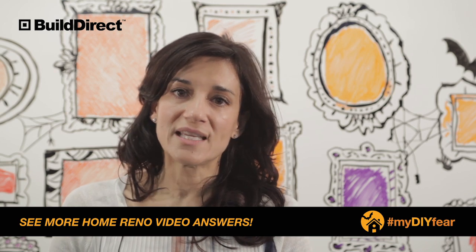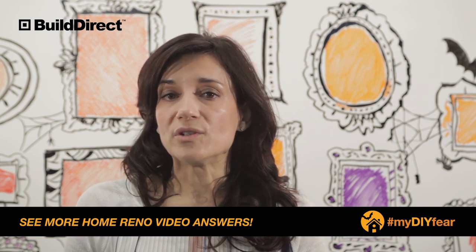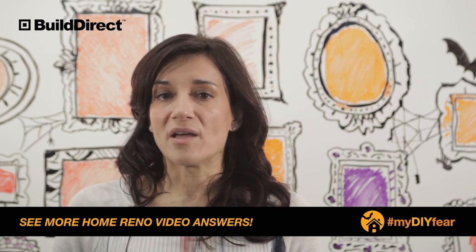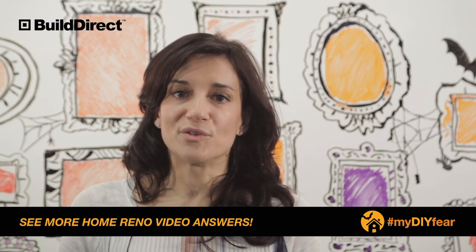At Build Direct we have three options. The first option is you can pick it up from a Build Direct warehouse. If you're not close to one, you can pick up your product at one of our satellite warehouses. And the third option is we bring it to you — we have a wonderful technology layer that allows shipping companies to bid into our system to give you the best possible price. Thanks so much for your feedback.